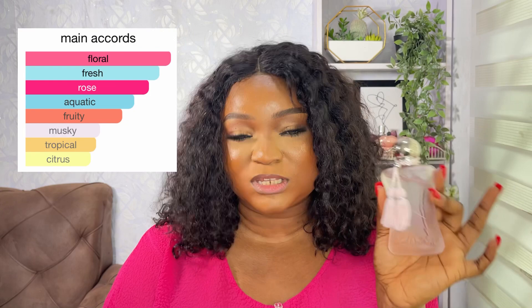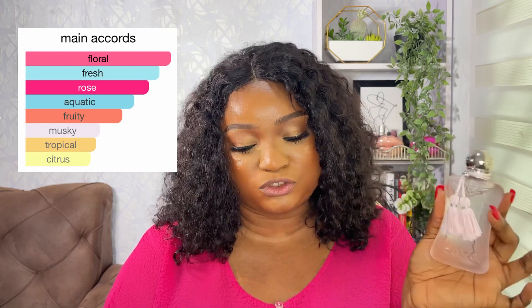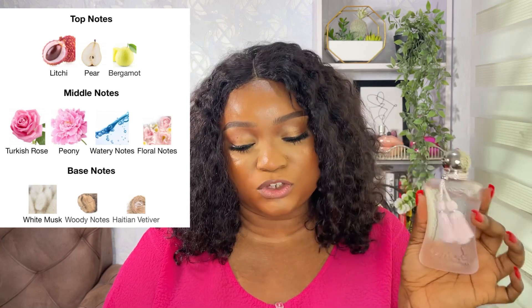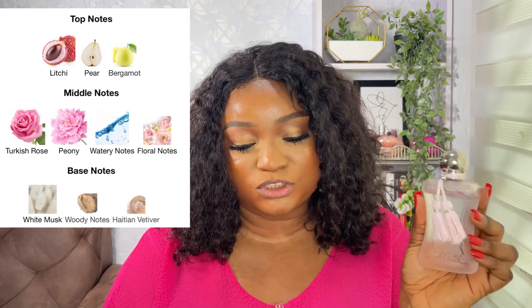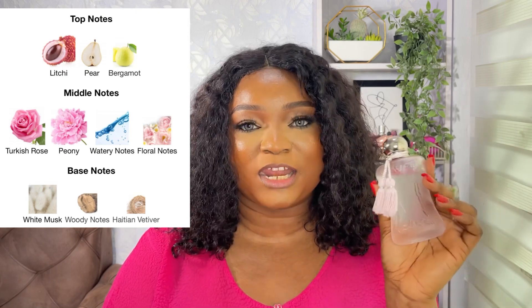Now let's find out whether this fragrance is still Delina in another bottle or if it is another fragrance entirely. The main accords are floral, fresh, rose, aquatic, fruity, musky, tropical, and citrus. It's described as a floral fruity fragrance for women. Top notes are lychee, pear, and bergamot; middle notes are Turkish rose, peony, watery notes, and floral notes; base notes are white musk, woody notes, and Haitian vetiver.